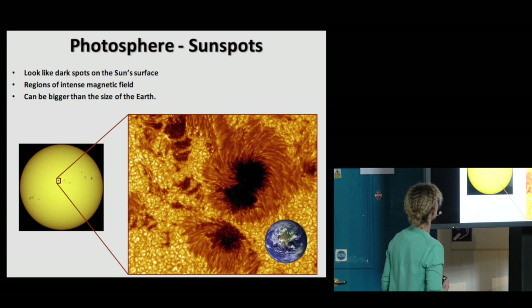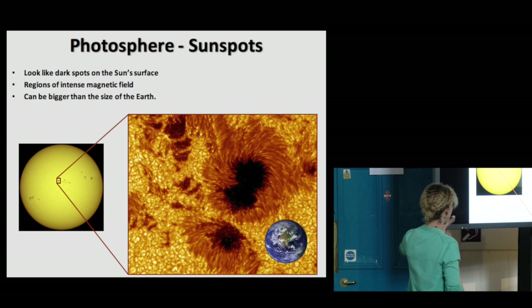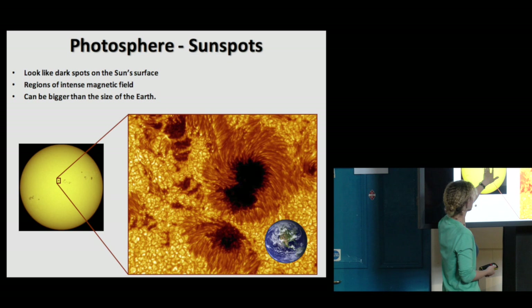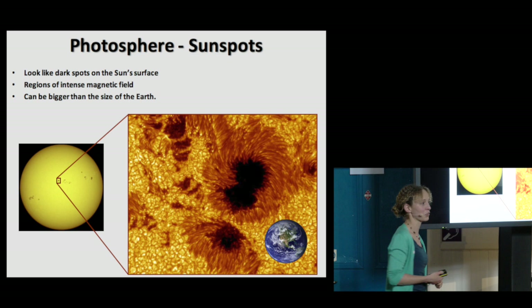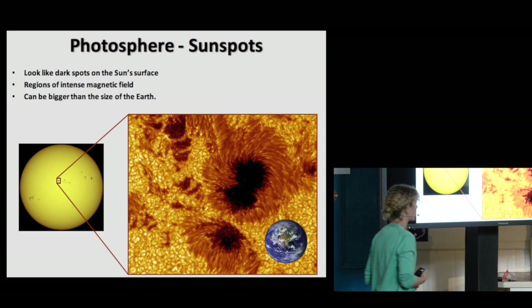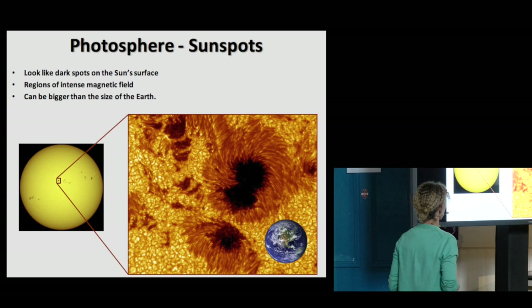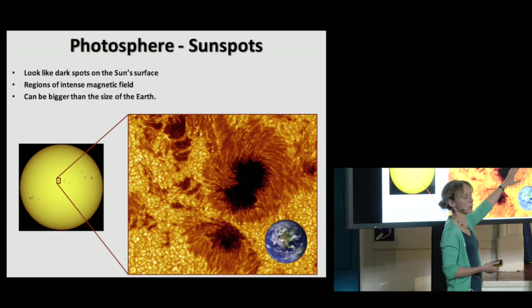Let's have a look at some of these phenomena in a bit more detail. This is a picture of the surface of the sun as we would see it, taken by a telescope. These black dots are not specks on the telescope — they're actually sunspots. And this is a zoom of one of these sunspots, with a picture of the Earth to scale. So when we talk about spots, it's a relative term — you can quite happily lose the Earth in some of the bigger ones.